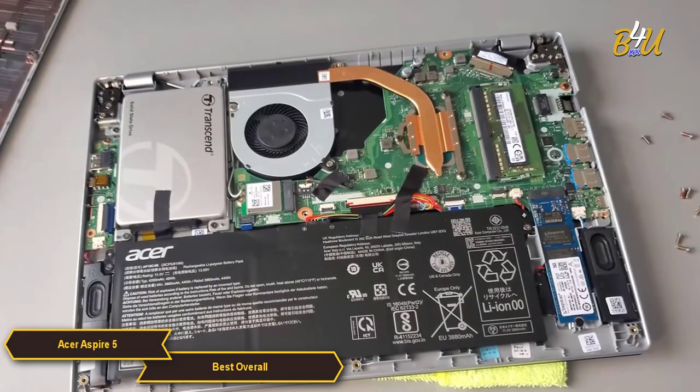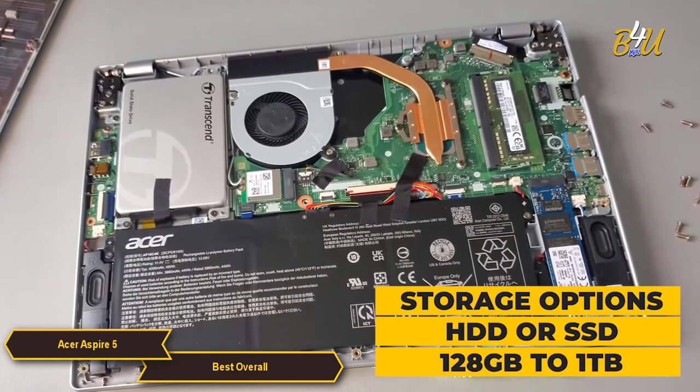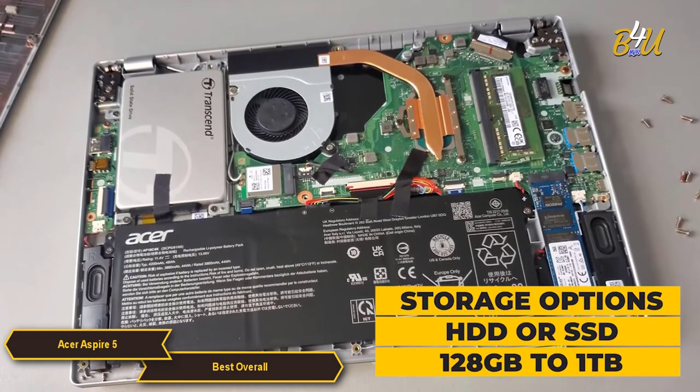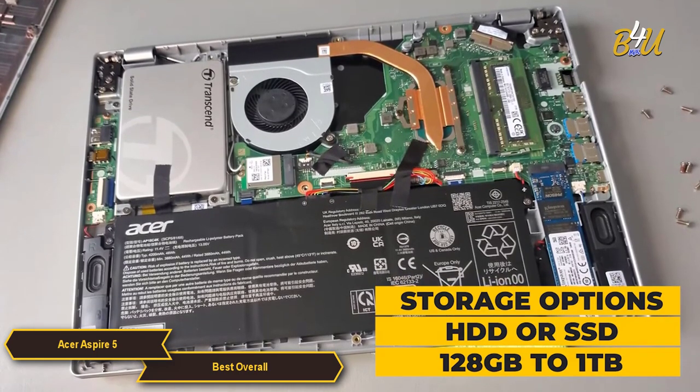Storage options vary, with models offering either traditional hard drives or solid state drives, with capacities ranging from 128GB to 1TB.